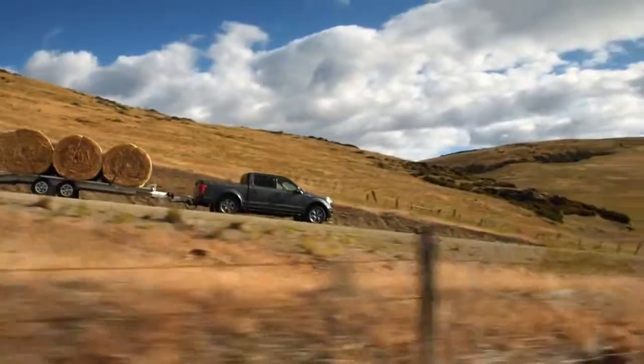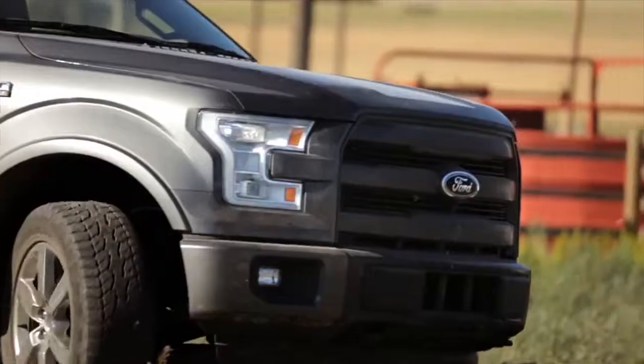We hauled hay all day with it. The power was there. The comfort was there. It did everything for us that we asked it to. In the rodeo world, the new Ford F-150 would be your all-around cowboy.